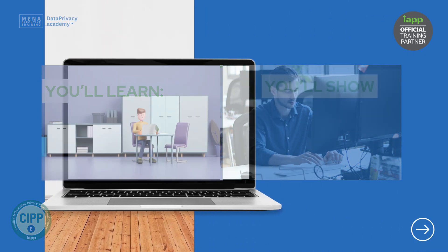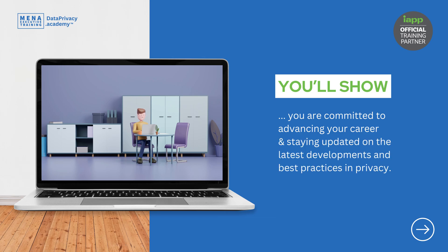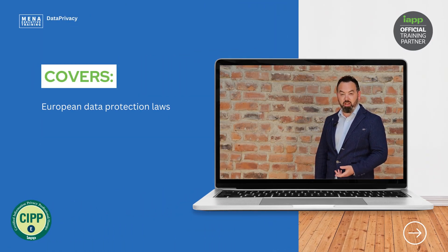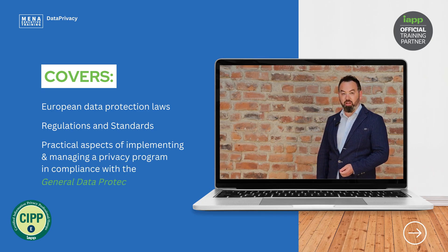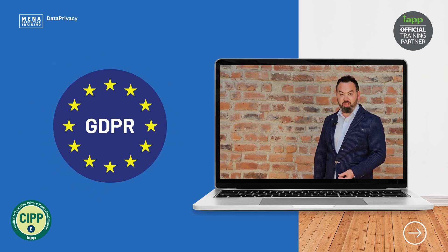You'll also show that you're committed to advancing your career and staying updated on the latest developments and best practices in privacy. CIPP/E covers the essential European data protection laws, regulations, and standards, as well as the practical aspects of implementing and managing a privacy program in compliance with the General Data Protection Regulation, or GDPR, which is the most comprehensive and influential data protection law in the entire world.